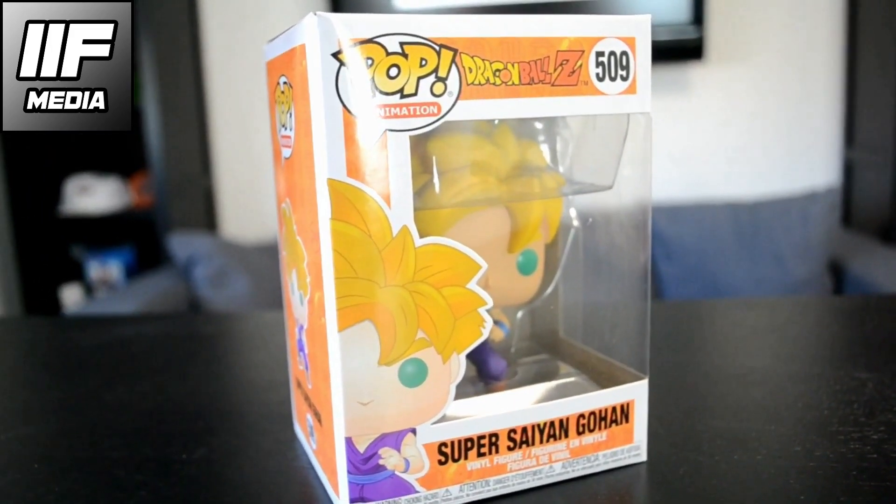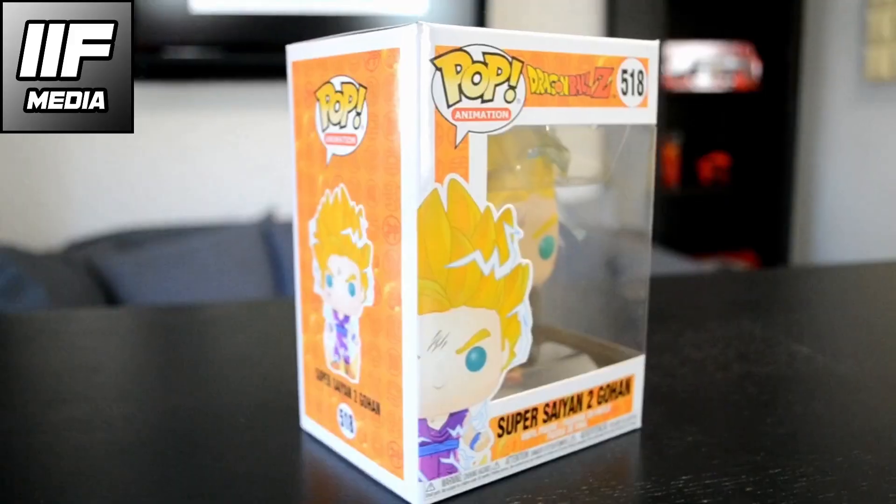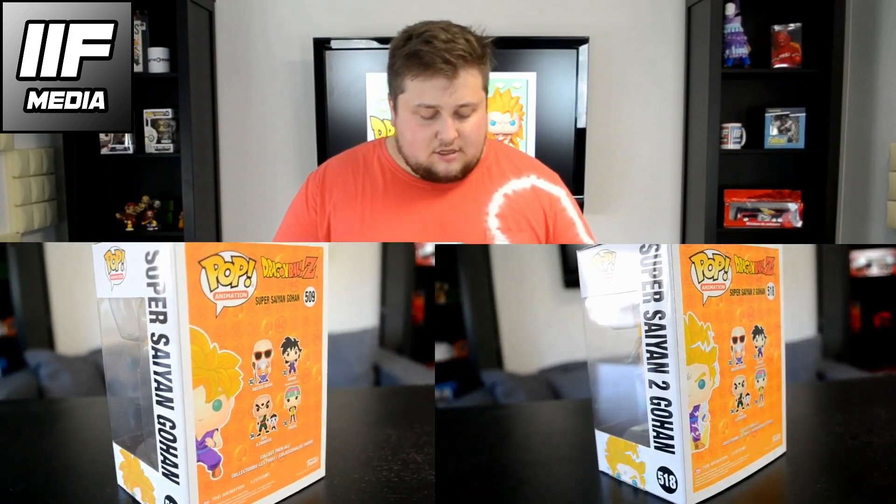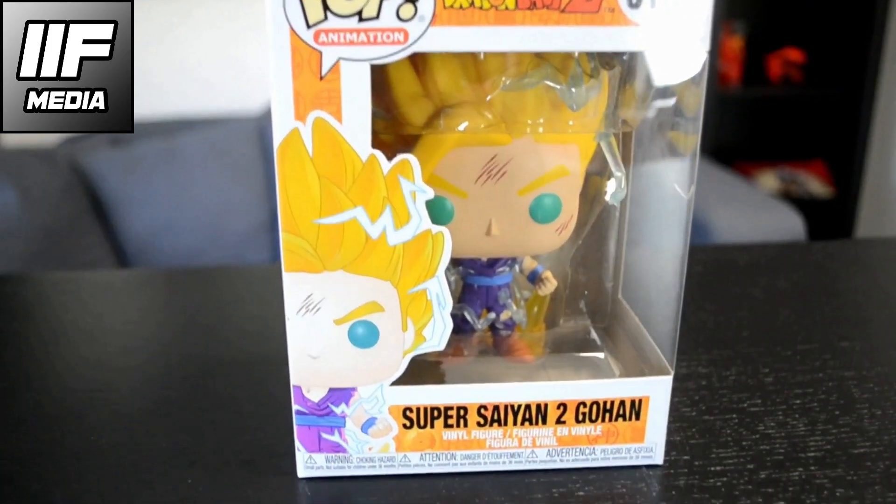Next up we got Gohan, the oldest son of Goku. We got his Super Saiyan form and Super Saiyan 2 form. If you may recall, Super Saiyan 2 Gohan is the guy who beat the living hell out of Cell. They are both from the same collection — numbers 509 and 518. The Super Saiyan 2 Gohan has some sparking effects on it so you know it's the Super Saiyan 2 version.